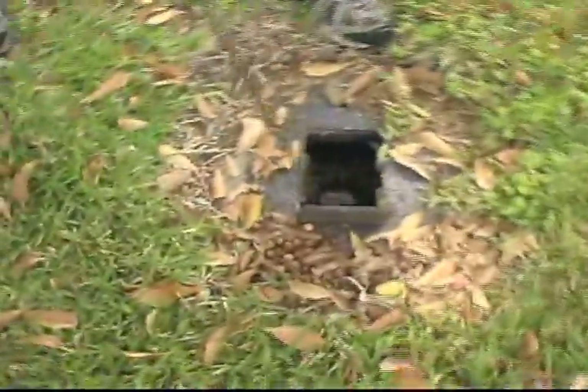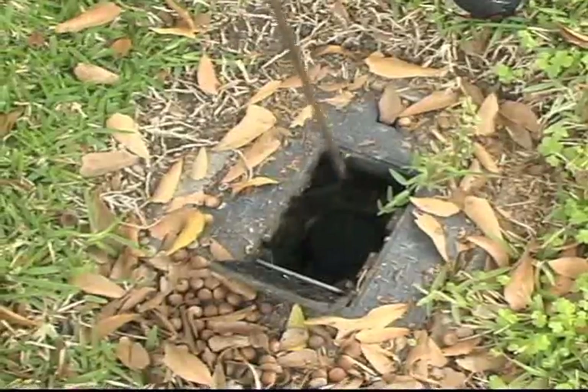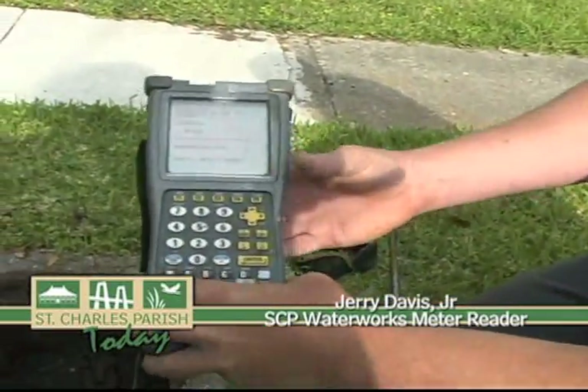The handheld device not only checks your water usage, it also keeps an accurate account of the meter reader's movement throughout the day. The device actually has a timestamp — it tells you every time you read a meter, where you're at, how long it took to get there, when you stop. It tells you everything.